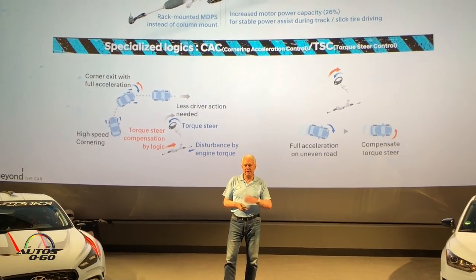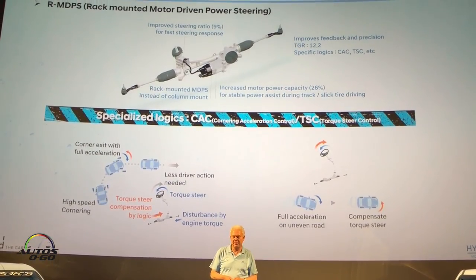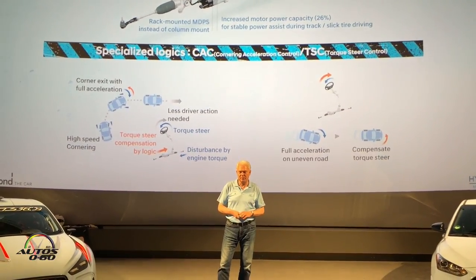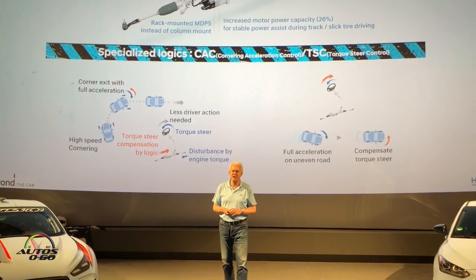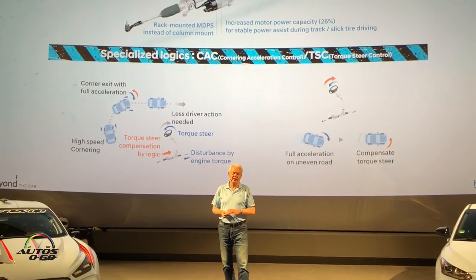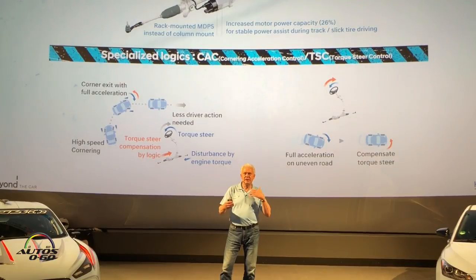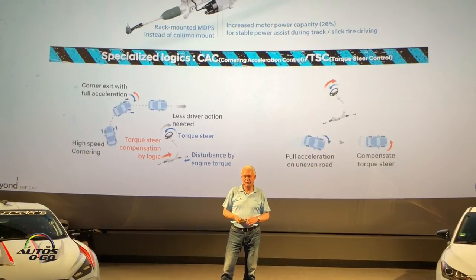The steering is a very stiff design from Mando, our Korean supplier. It's nothing fancy, but we tuned it in a way that it does a really good job. We developed special logics especially in combination with a limited slip differential, and to avoid too much understeer, we have a nice corner acceleration compensation logic in there.